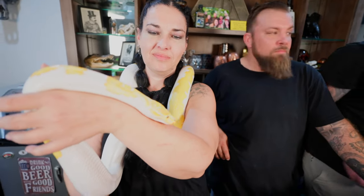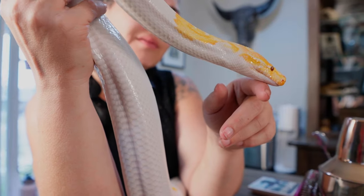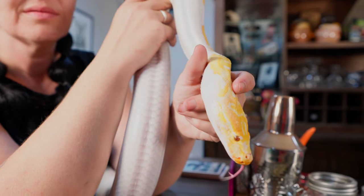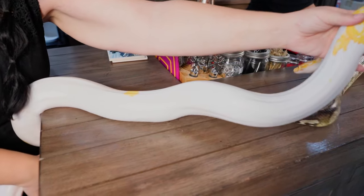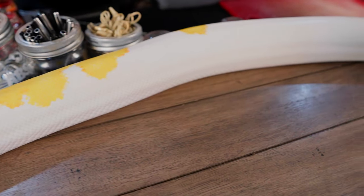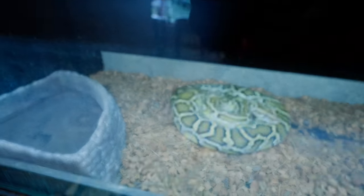This is obviously an albino pied Burmese python — or pied albino berm. This girl is Queenie, and Queenie was a Christmas gift from my wife Trista. She was produced by Bob Clark. I couldn't be more thrilled to have her. I'm a ball python guy, but I think this is probably my favorite snake in my whole collection.